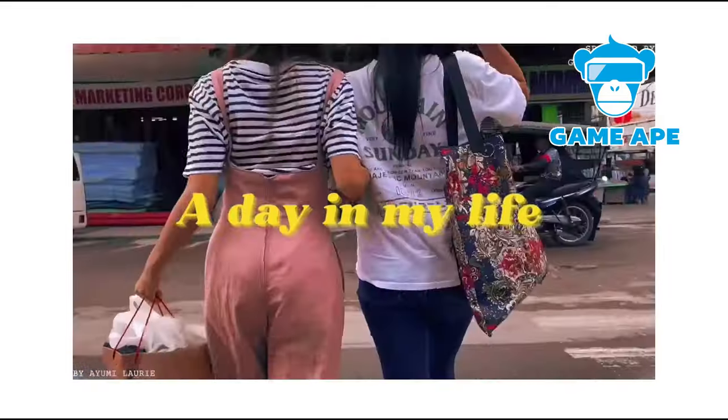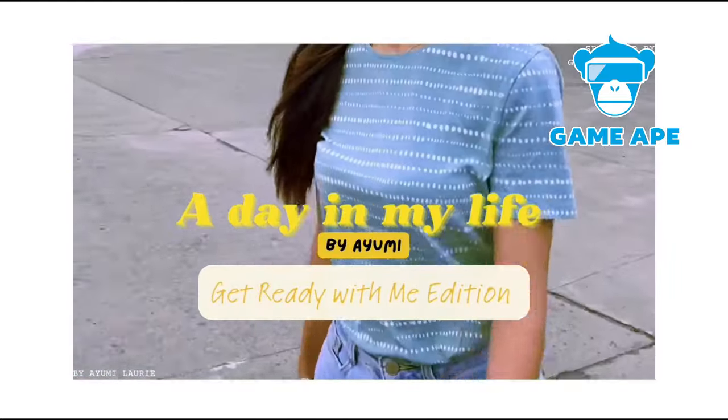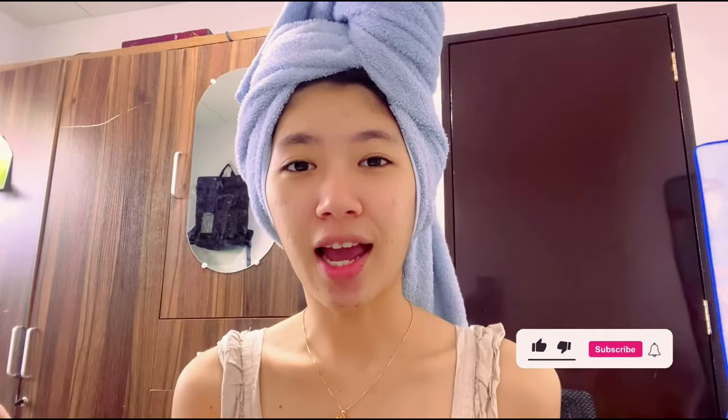Hi everyone, welcome back! For today's video I'll be sharing my morning skincare routine. As you can see, I just got out of the shower. My skin is not really in its best condition because I'm having breakouts here and there — I've been slacking off on my skincare lately.